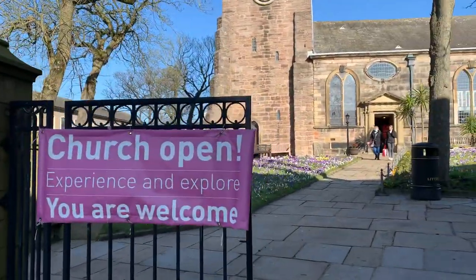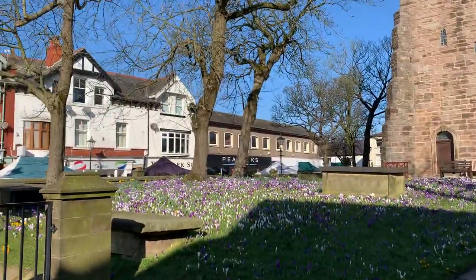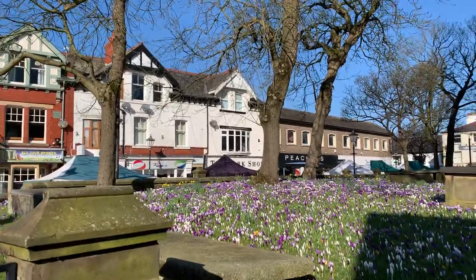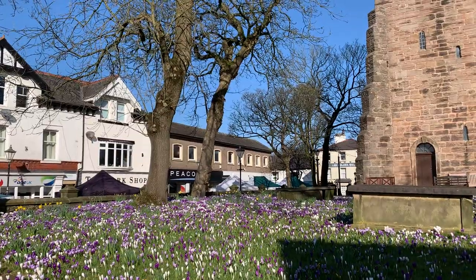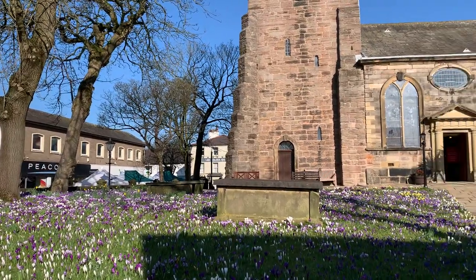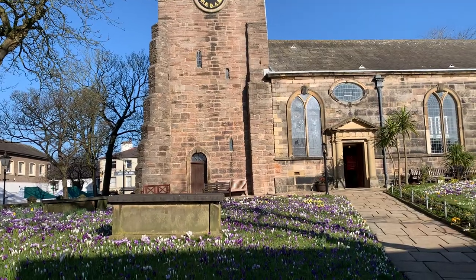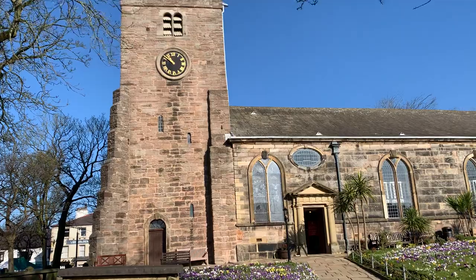I've actually done a couple of other videos this morning about the church and the crocuses and whatnot, and there are so many people just enjoying the view this morning. It's been lovely watching people. So we're going to go into the churchyard as instructed and turn right, follow the path to the right, and stop at the corner where there's a back door.